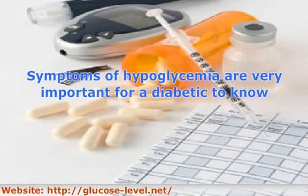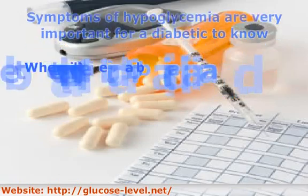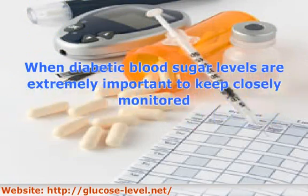If hypoglycemia goes unchecked and symptoms are ignored, the brain becomes severely deprived of blood sugar and another set of symptoms can occur. These symptoms are far more dangerous and include difficulty thinking, headache, seizure, and coma. Once coma occurs, if corrective measures are not taken immediately, the person will die.